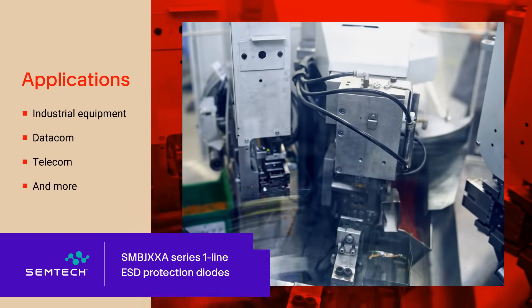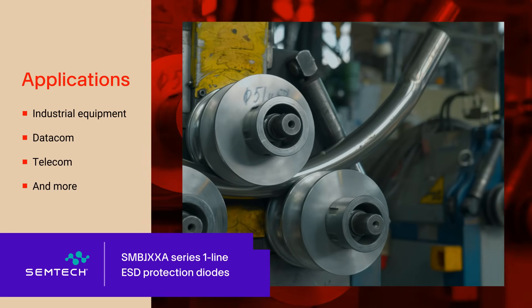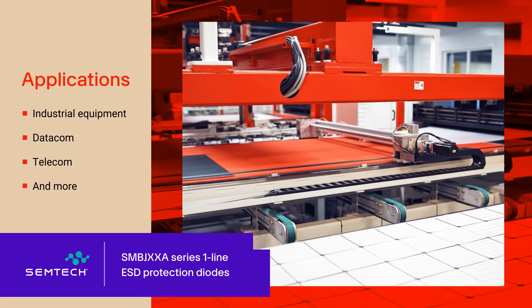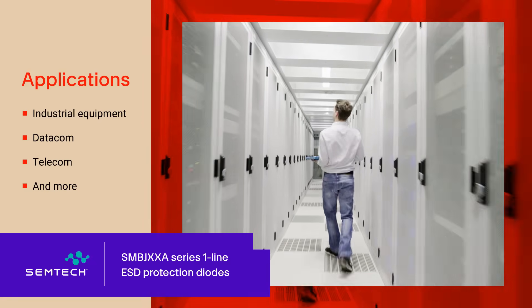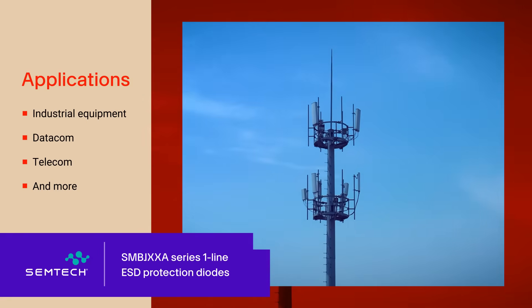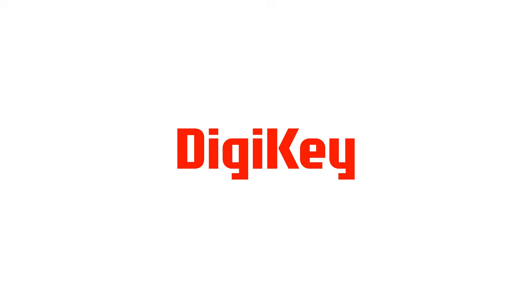Semtech SMB JXXA ESD diodes offer rugged performance in a compact package, with fast response time and low clamping voltages to ensure sensitive electronics are protected against electrical overstresses. They're especially suitable for industrial equipment, datacom, and telecom applications to face potentially high current lightning surges.